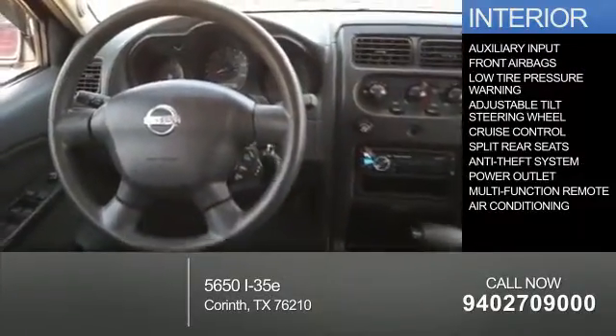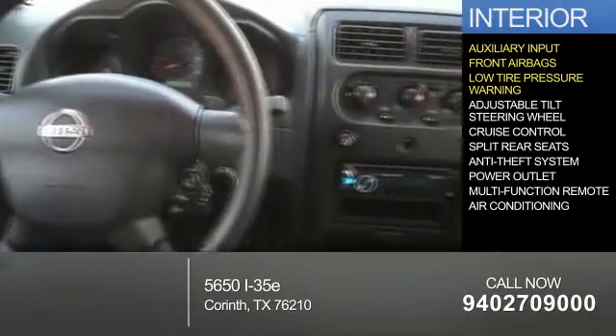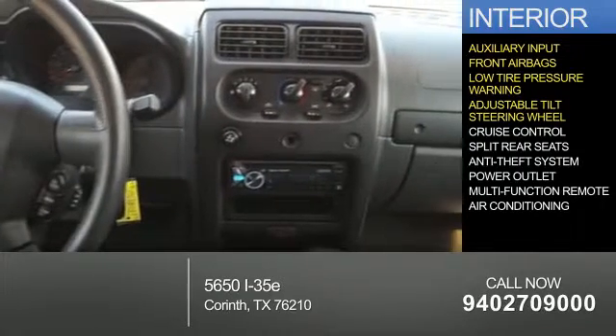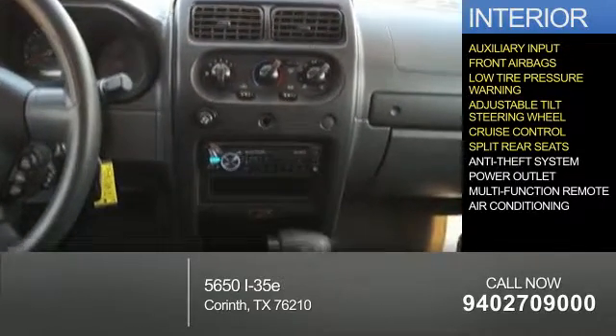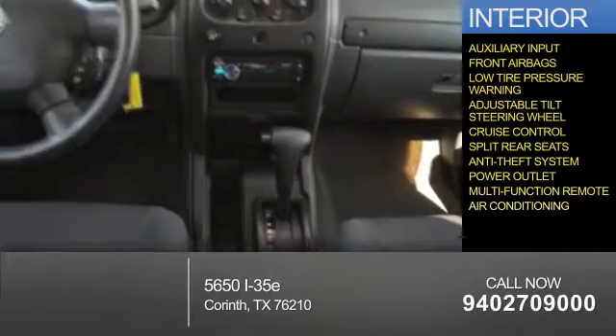Inside you'll find an auxiliary input, front airbags, low tire pressure warning, an adjustable tilt steering wheel, cruise control, split rear seats, anti-theft system, power outlets, a multifunction remote, and air conditioning.